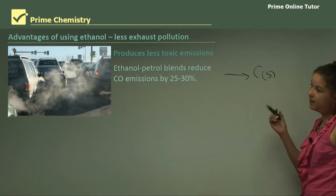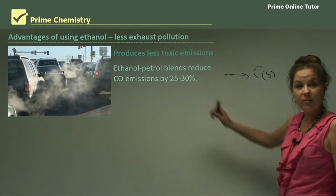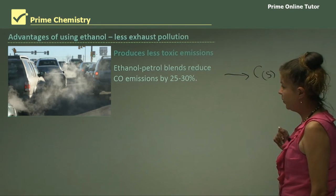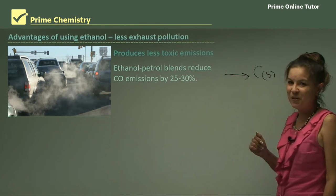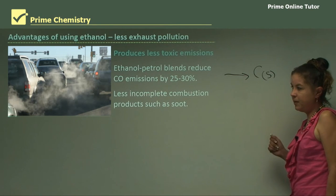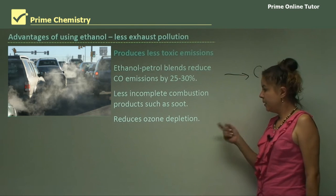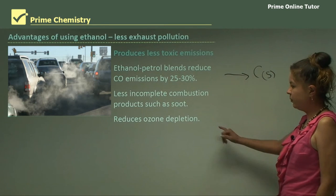Ethanol produces less toxic emissions. Ethanol-petrol blends reduce carbon monoxide emissions by 25 to 30%, which is fantastic for our environment and our lungs, because carbon monoxide is quite toxic and, in high doses, will kill you. There are less incomplete combustion products such as soot — which is carbon solid — and it also reduces ozone depletion, because the byproducts of burning petrol are greenhouse gases which deplete our ozone.